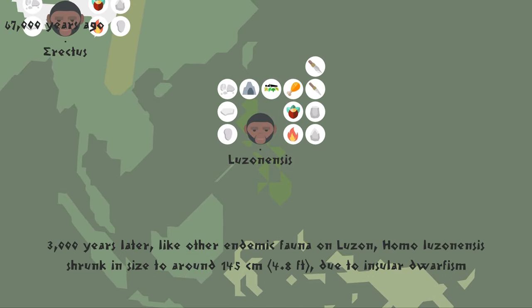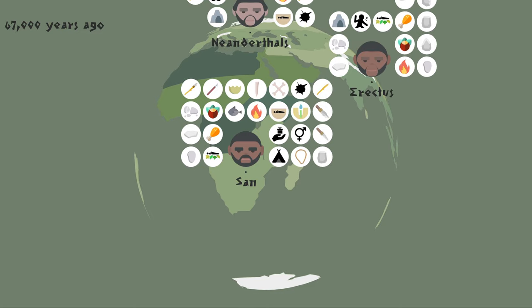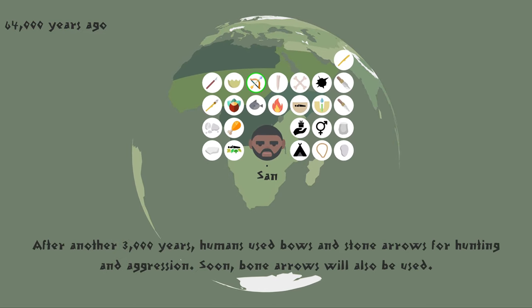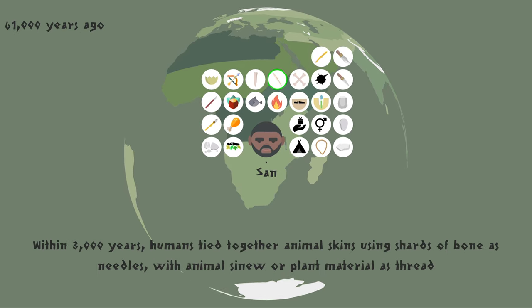3,000 years later, like other endemic fauna on Luzon, Homo luzonensis shrank in size to around 145 centimeters, 4.8 feet, due to insular dwarfism. After another 3,000 years, humans used bows and stone arrows for hunting and aggression. Soon, bone arrows were also used. Within 3,000 years, humans tied together animal skins using shards of bone as needles, with animal sinew or plant material as thread.